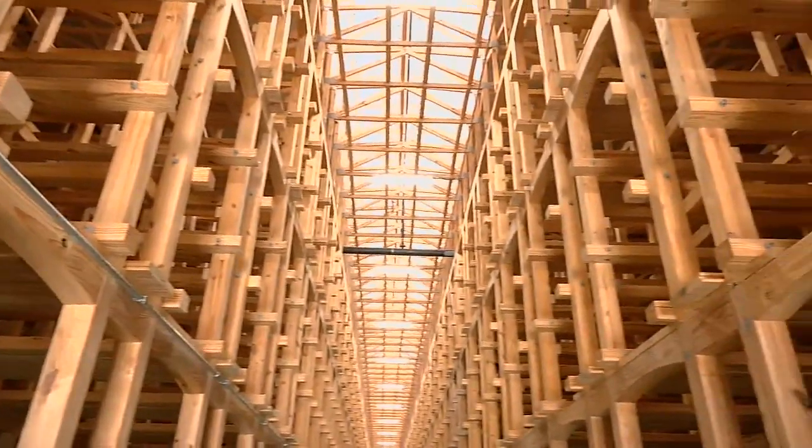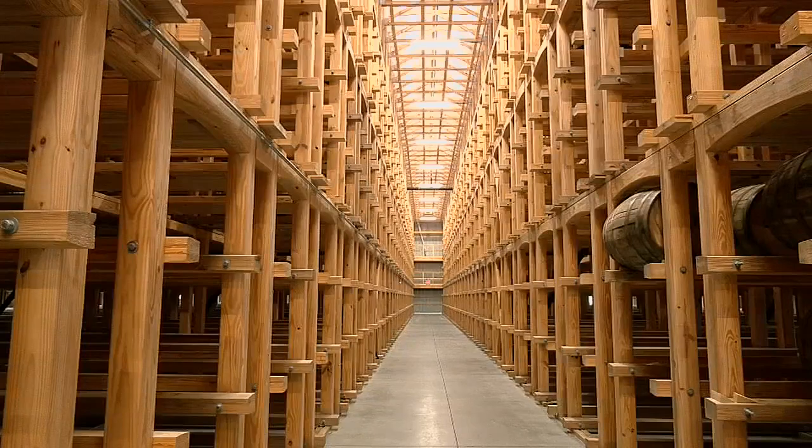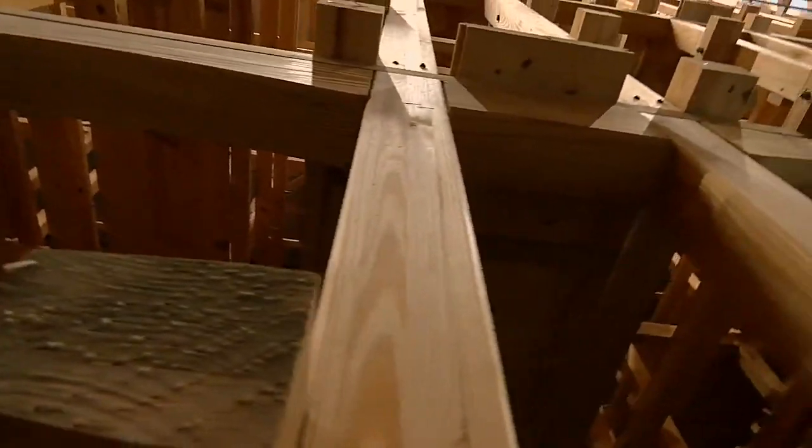But it won't be the big bourbon companies who will use this space. It was created for smaller craft distilleries and private collections. The distilleries have built their facilities where they can distill more barrels, but then they're not keeping up with the barrel warehousing.